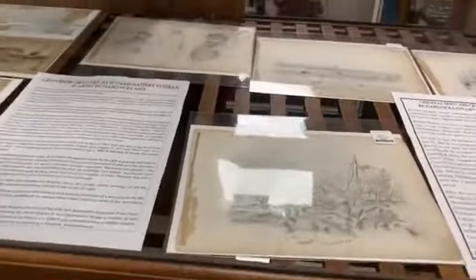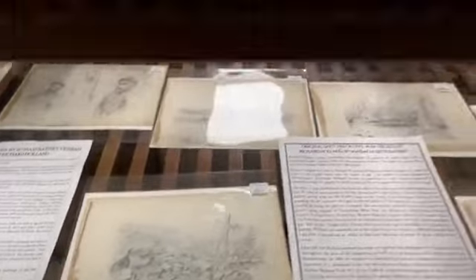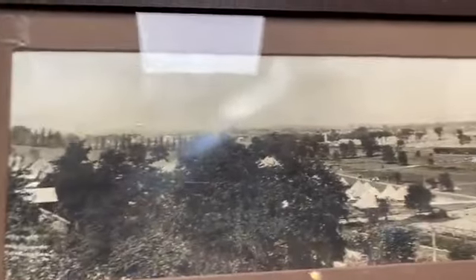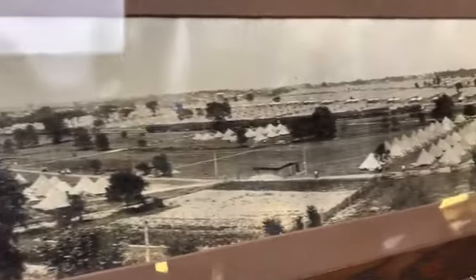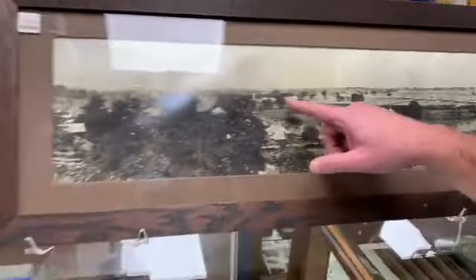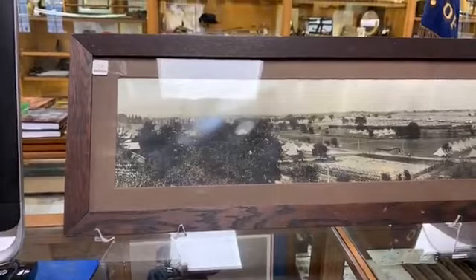It looks like we have a World War I era reunion at Gettysburg — a nice big panoramic. That's the 50th anniversary. These are the tents of all the veterans — they call it the Great Camp. Somewhere in the middle is the Great Tent where Woodrow Wilson spoke, but I don't see it in this image.